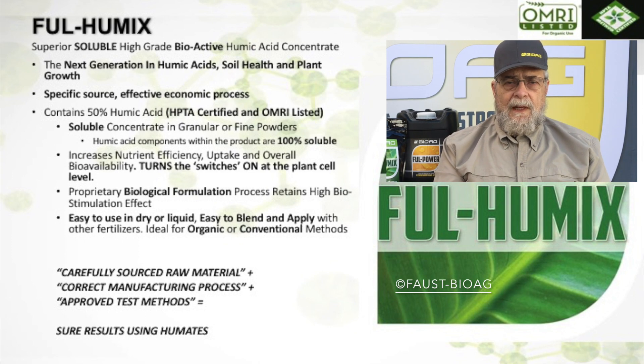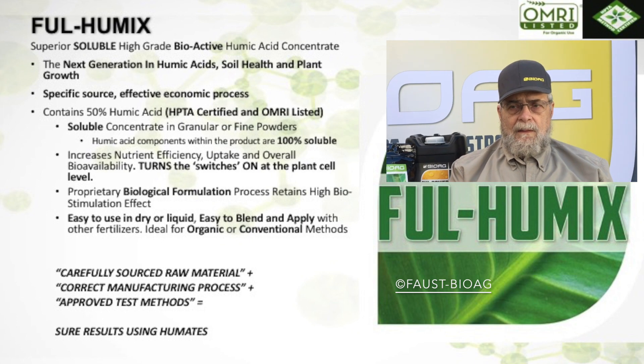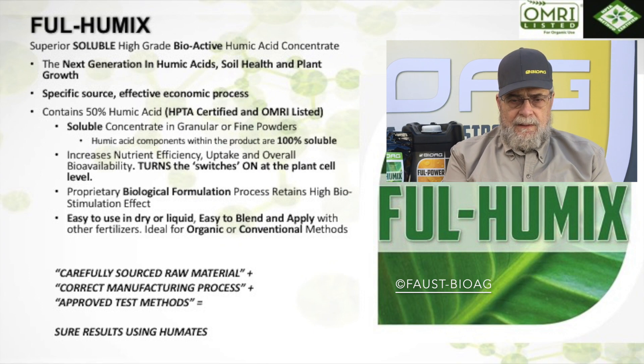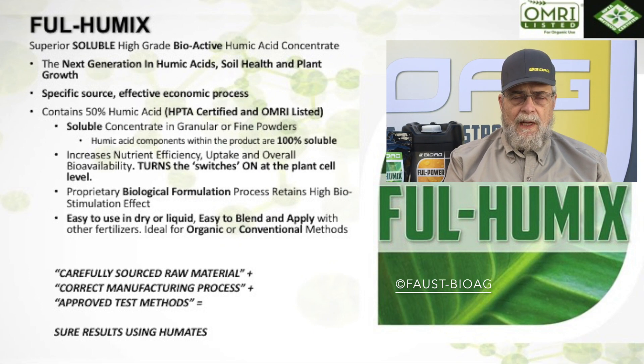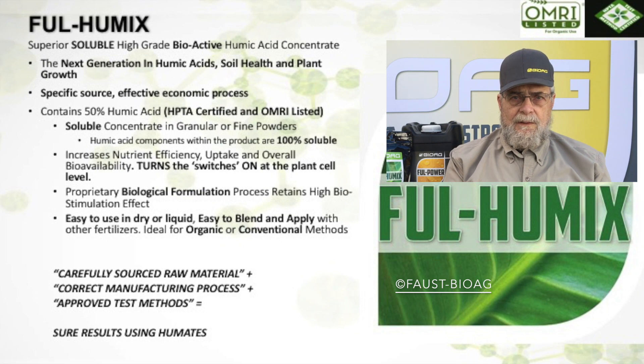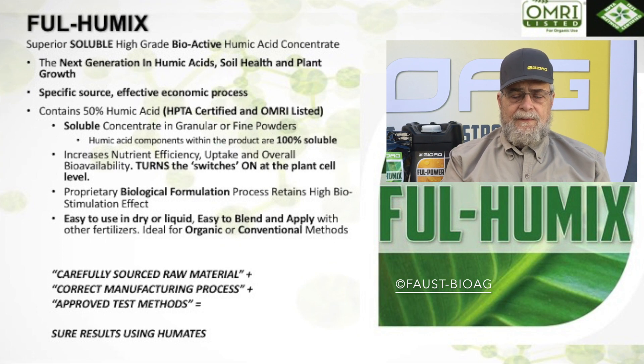Things have advanced tremendously since then. Now we have an idea of why it works, how to differentiate between biologically active deposits. With new modern science, we understand that there's a component of molecular genetics involved — activation of pathways — and specific genetic pathways are activated by specific components. That's something we didn't even know about when I started in 1973.